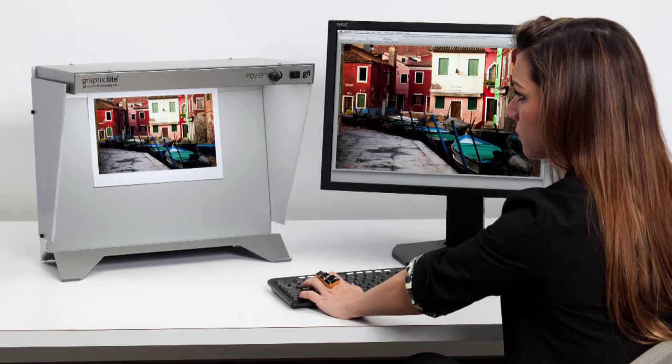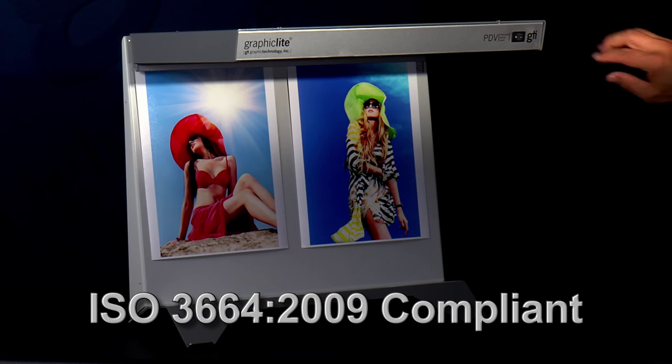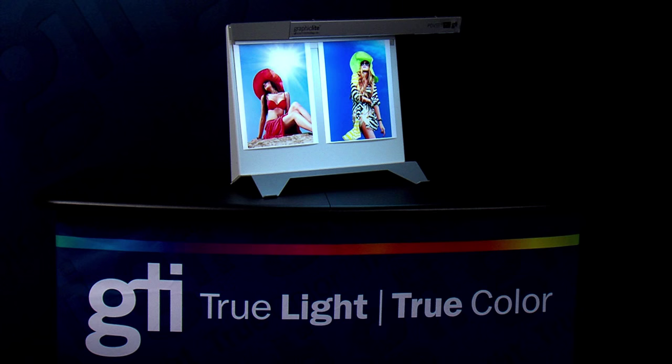Office and studio lighting is often inconsistent and can affect the way color appears. A PDV desktop viewer will provide an ISO 3664 2009 compatible viewing area that will result in a better color evaluation and communication process.